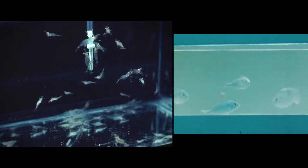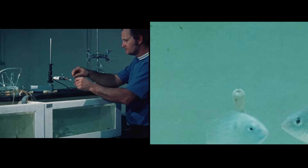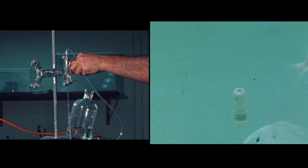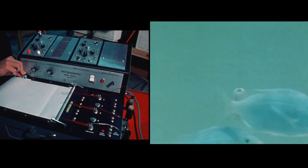Then I moved up the food chain to perform the same experiment on pinfish. Using synthetic feeding stimulants present in shrimp, we were able to trick these pinfish into thinking a rubber bulb is a piece of shrimp. We were definitely onto something.